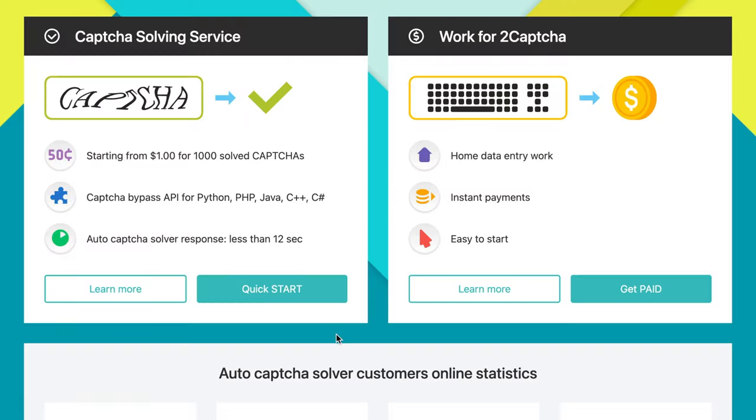The first website we'll be discussing today is called 2captcha.com. As you can see, you can work for 2captcha from home or at the office, and you receive instant payments. It's also simple to get started. The concept is that there are many different kinds of images that cannot be recognized automatically, and there are customers who are ready to pay for the recognition of these images. They have developed a service that is beneficial for both customers and workers.